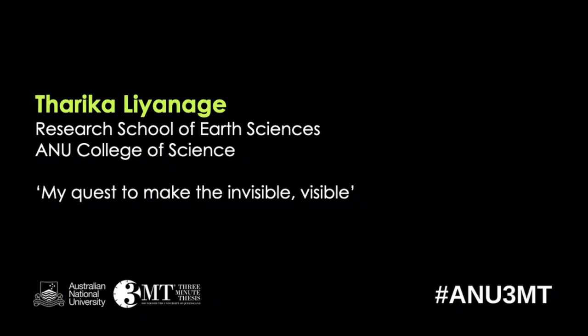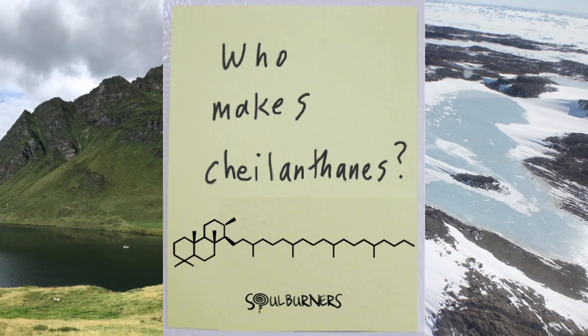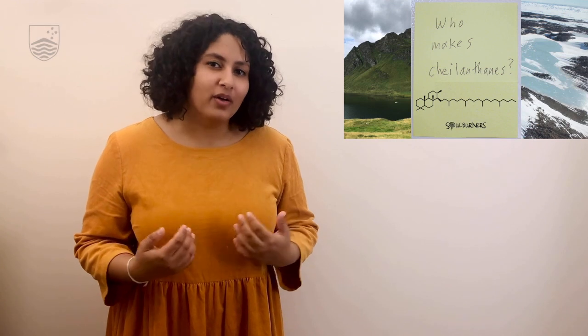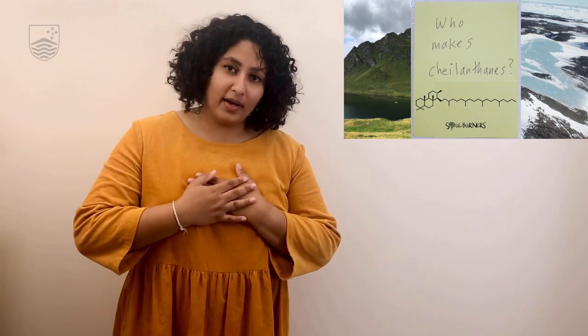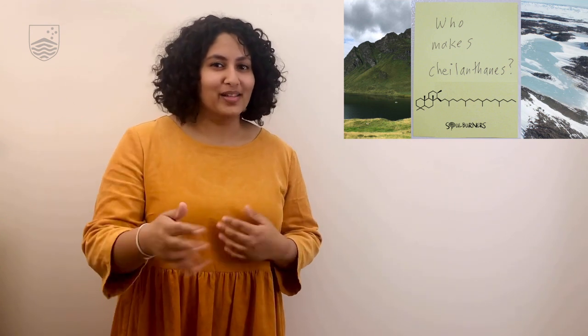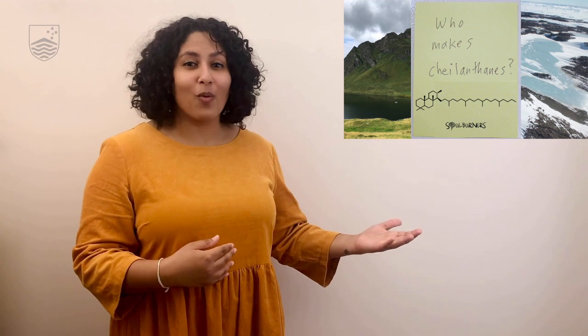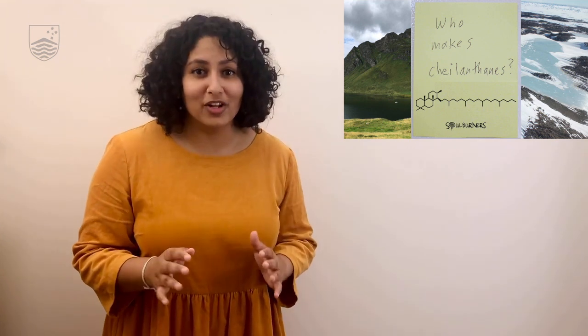Finally, we have Tharika Leonard from the Research School of Earth Sciences at the ANU College of Science. The title of her three-minute thesis tonight is My Quest to Make the Invisible Visible. There is a website called soulburners.org where people write their most soul-burning questions on a post-it. Imagine my surprise when I found that someone else in the world had this same, very specific, soul-burning question that I did.